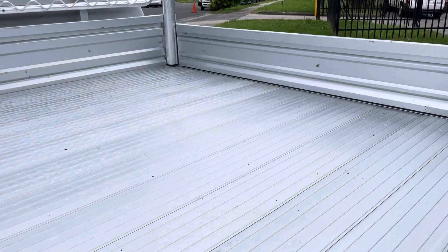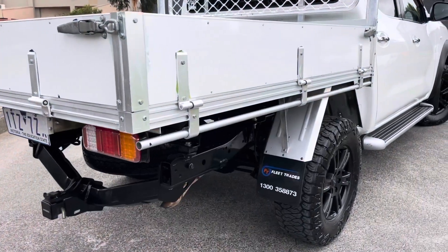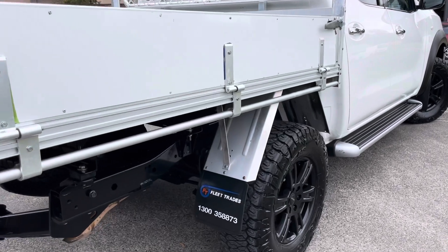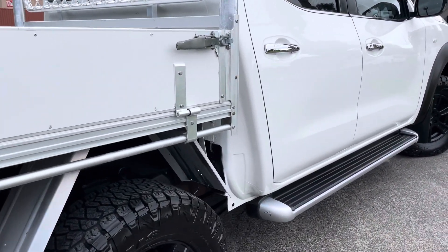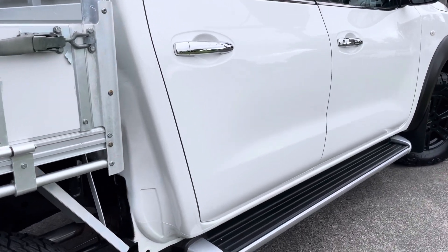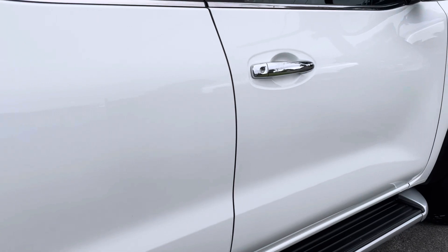At the front there you can see a bonnet protector, factory nudge bar, and bigger updated all-terrain black alloy wheels. All the way down the passenger side there you can see side steps fitted up, and it does have the full drop-side tray on the rear as well, and your factory fitted Nissan Toba.